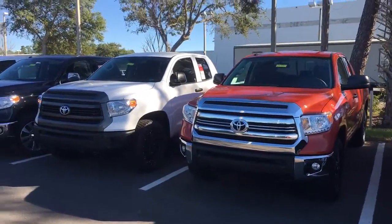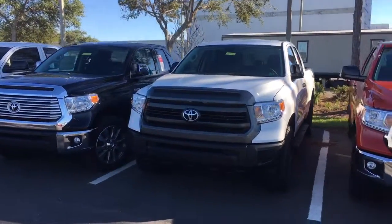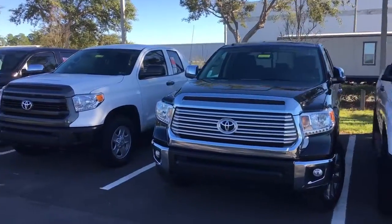So no matter what kind of car, truck, van, or SUV you're looking for — color, features — we're pretty much sure to have it here. If not, I can definitely have it brought in within a matter of a couple of days.